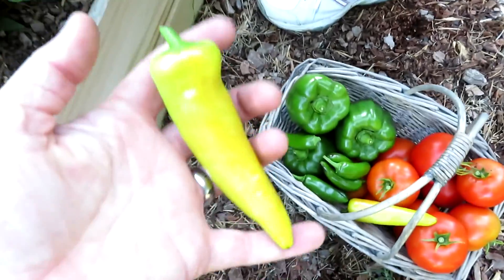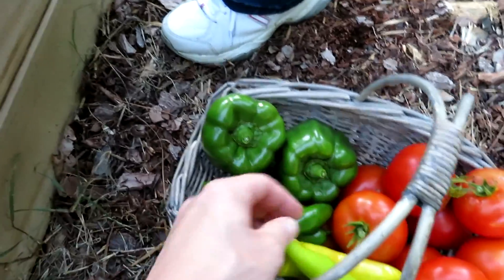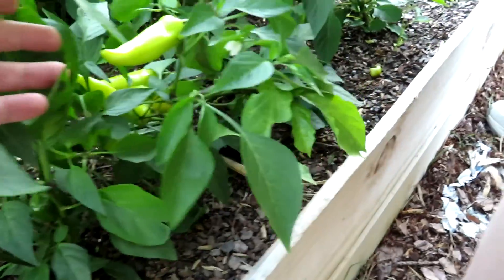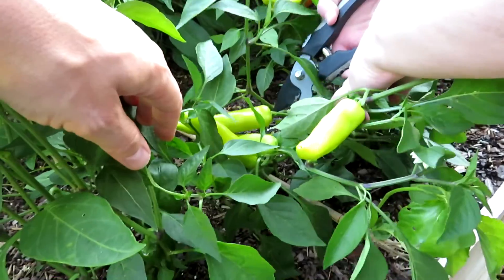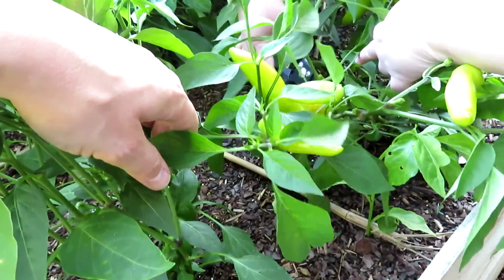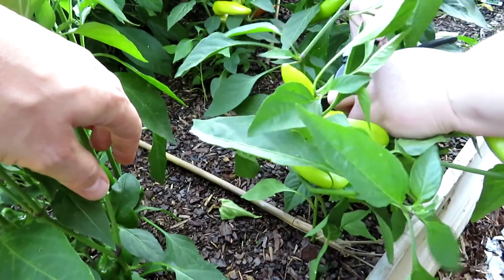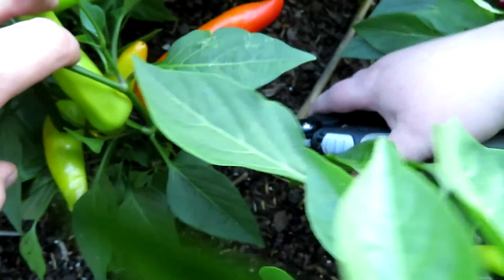So many banana peppers — they're weighing the plant down so much. Some are already starting to turn a good color. After we stake some of these plants — these three big ones back there for sure. Look at these turning orange — look at how orange that guy is!